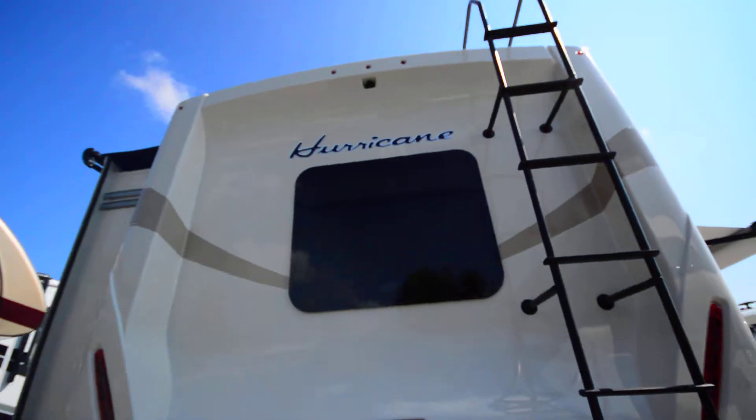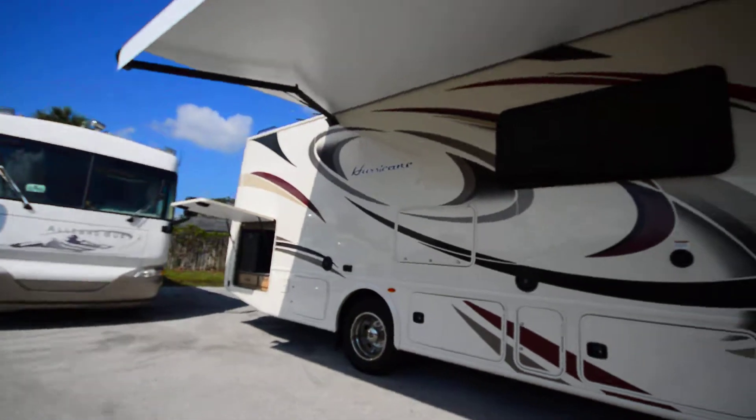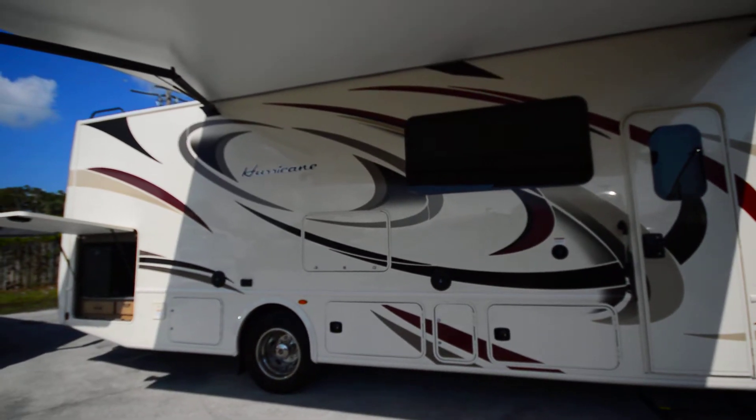Hey everyone, Brandon here, Florida Outdoors RV. I want to show you this Thor Motor Coach — really, really great unit. It's a 2018 Hurricane 29M.